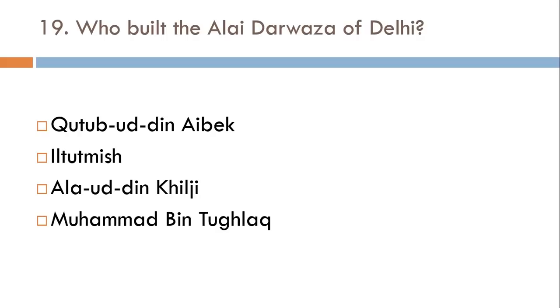Who built the Alai Darwaza of Delhi? The correct answer is Alauddin Khilji.